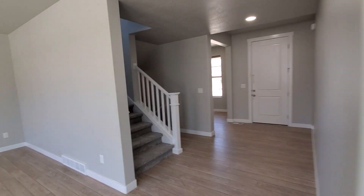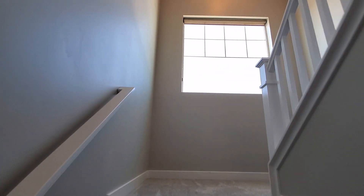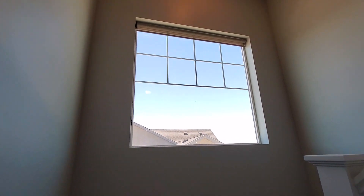We'll go upstairs. So we've got three bedrooms and two bathrooms upstairs. There's another big window — plenty of natural light throughout this home.